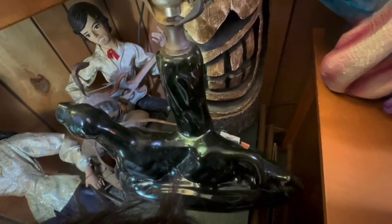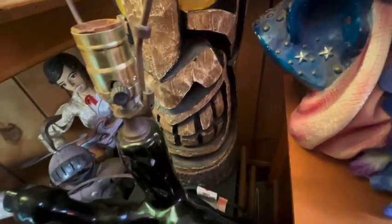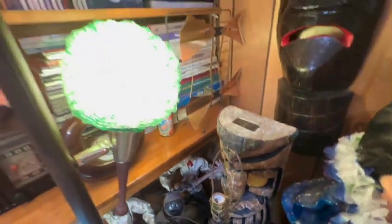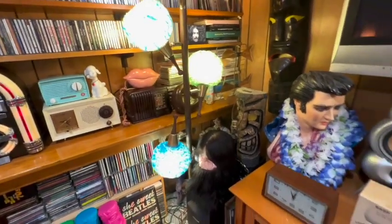Look at this lamp — that's a Panther lamp, and I paid one dollar for that at a yard sale, believe it or not. Because a woman told me it didn't work — like who cares, right? The money is not in the electronics part. That can be switched out of course.